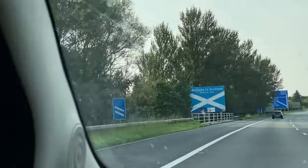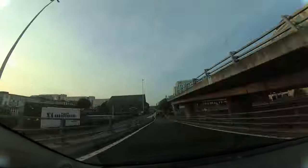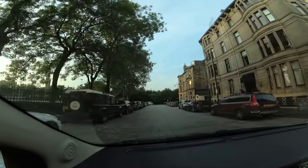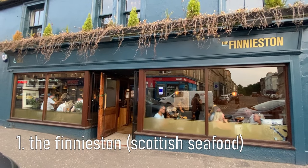After two days, 400 miles and eight hours of driving, we finally made it to Glasgow. It was a Saturday night so I booked a table beforehand. We checked into our gorgeous hotel before heading off for our first meal in Scotland.